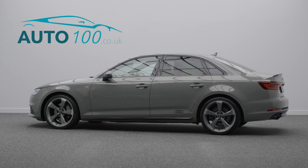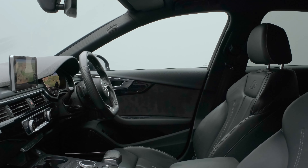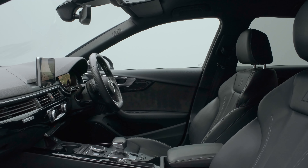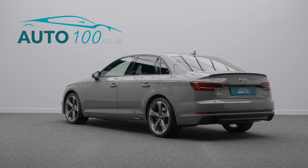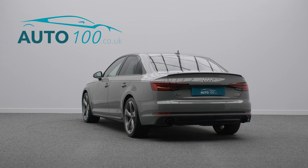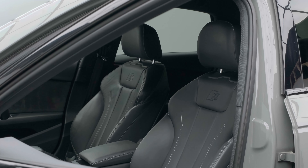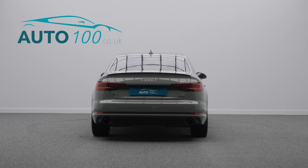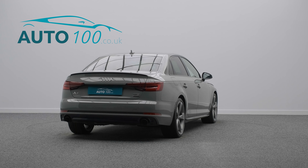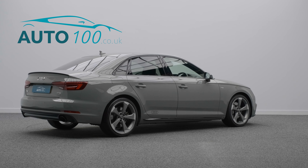This stunning and very rare Audi high output black edition A4 S-Line is not only finished in the highly desirable quantum grey with full black leather upholstery and rides on the awesome 19-inch five-arm rotor design alloy wheels in matte titanium finish, but also boasts over £7,000 worth of additional factory options and full service history.